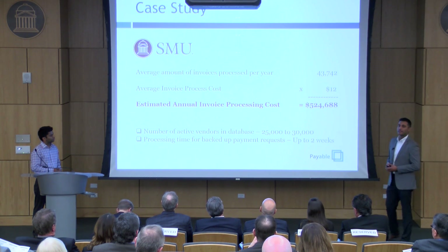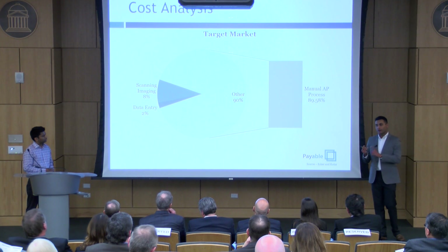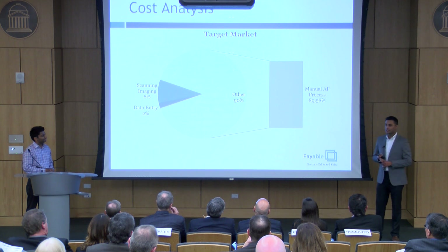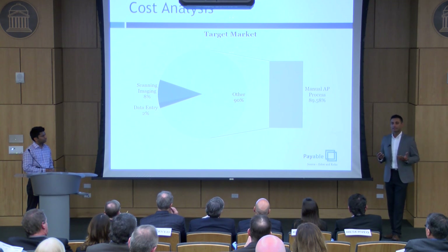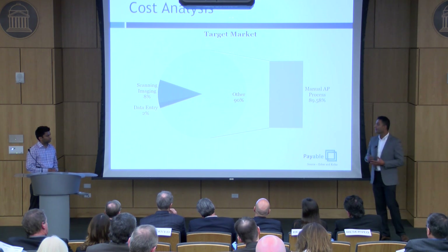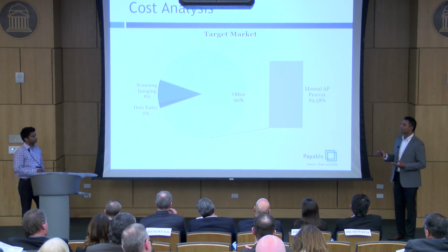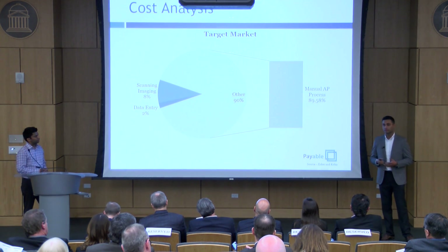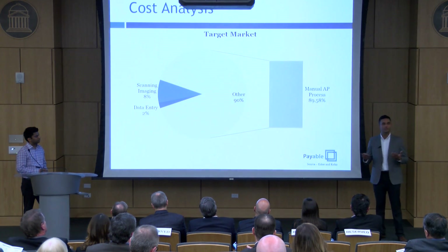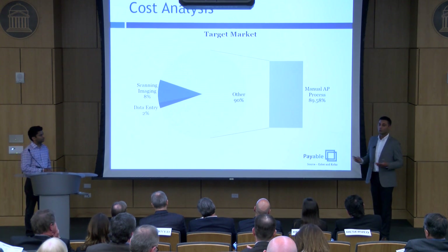SMU has about 30,000 active vendors — and that's one institution, in one city, in one state. Just extrapolate that. Who else is going through what SMU is going through? Actually, a lot of companies. Over 89% of companies in the U.S. are processing their invoices manually. So what seems like a very basic solution — just automate this process, make it simple — no one is doing it right now.